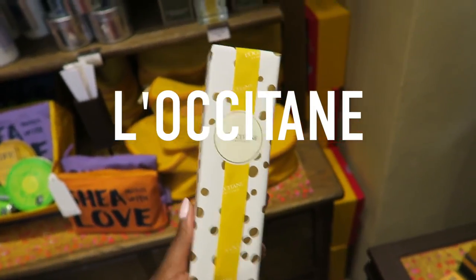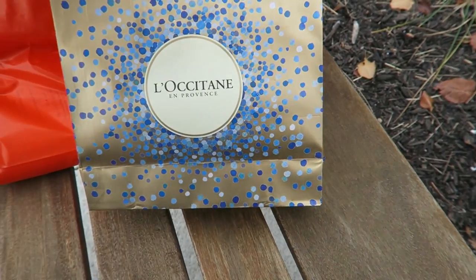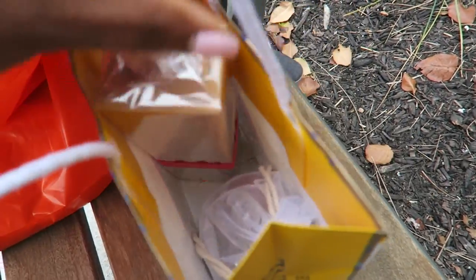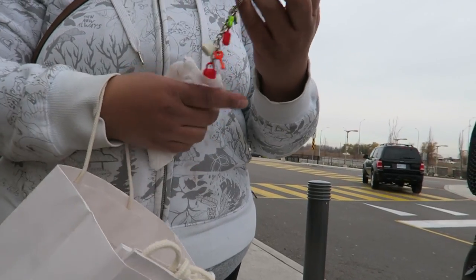I'm in L'Occitane and I'm getting myself a gift. I just got a little something from L'Occitane. I am starting to become obsessed with this store, but I just got two things to show on the vlog.